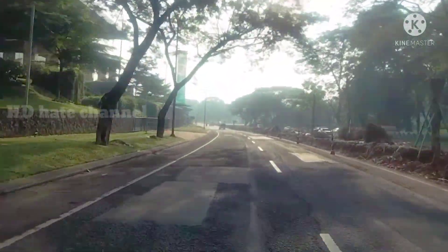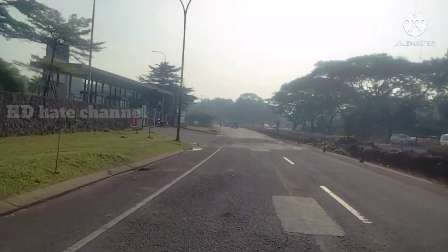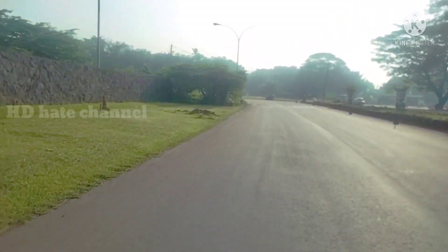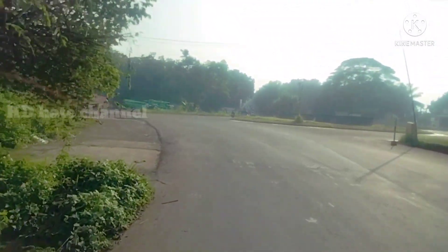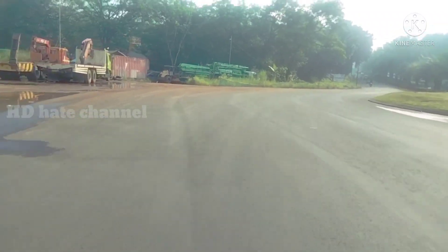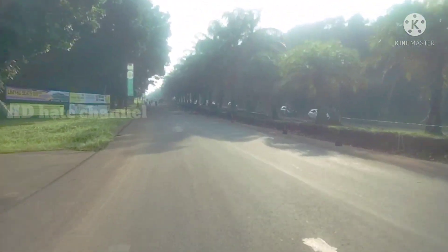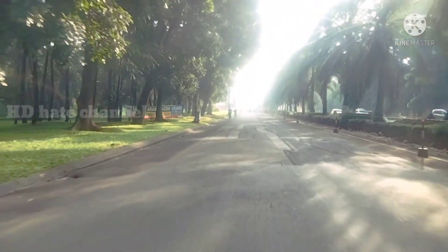Tetap di depan Eka Hospital, rumah sakit di sebelah kiri kita. Kita terus maju ke arah kantor pemasaran. Di depan sana, di bawahnya adalah jalur Kojimaki Cibitung, ini adalah underpass. Kita di atas ini jalan kota wisata Cibubur dan kita melewatinya, menuju ke arah keluar ke Jalan Narogong.